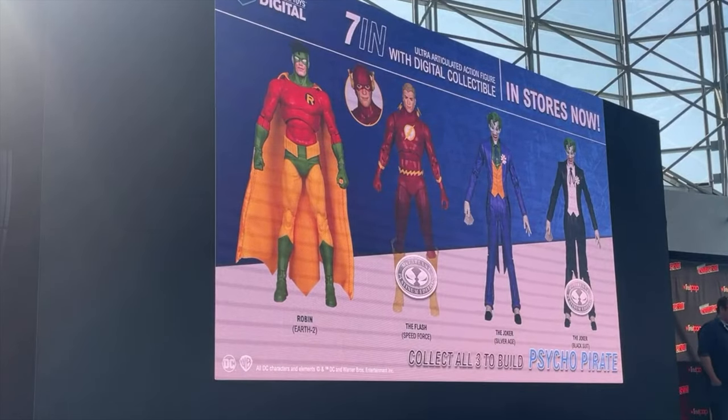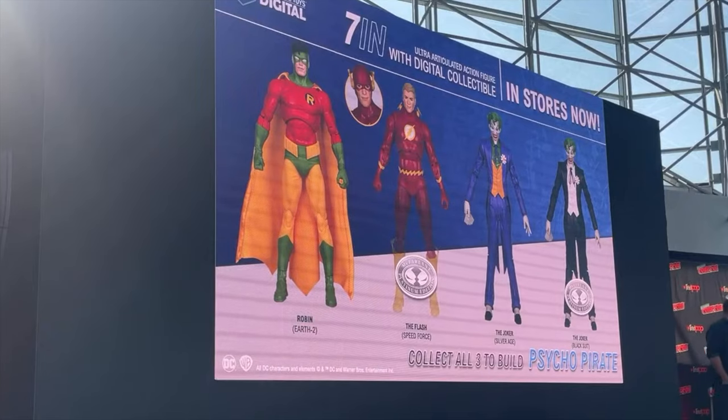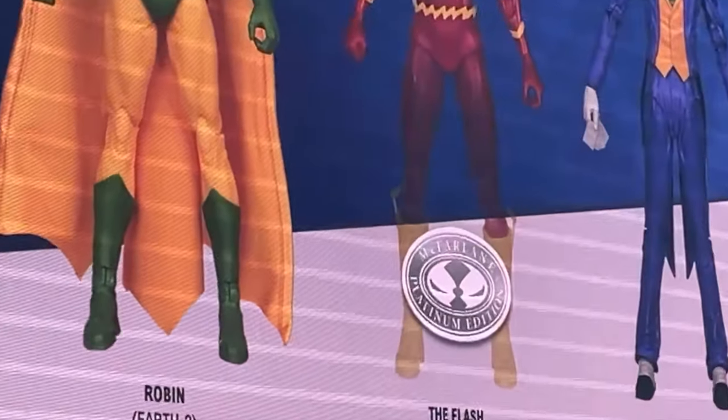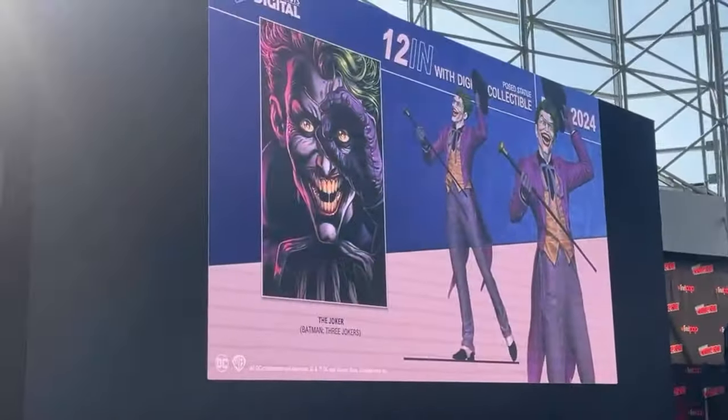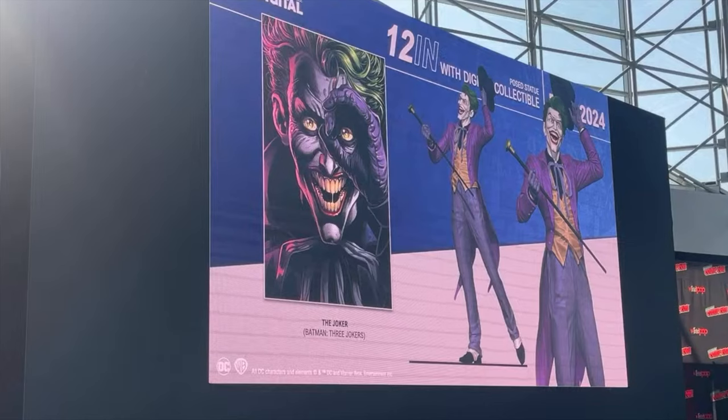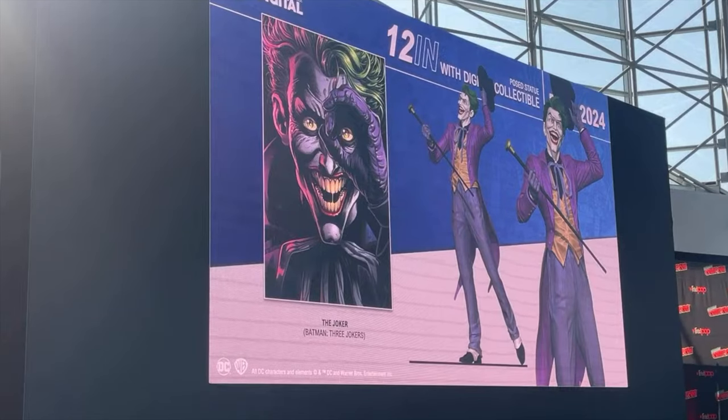There's also going to be Platinum Edition versions of the Joker and Earth-2 Robin, in the form of the Speed Force Flash and a black-suited Joker. The Speed Force Flash is kind of dissolving away — I think that's kind of interesting. They're also going to be doing a 12-inch tall Joker statue — that's about as classic a Joker as I could imagine. That's very fitting with the McFarlane Digital line. These are real, tangible things — I've really despised the fact that I have to say that every time because people are so thoroughly confused. When you say digital, people instantly think it's a fake thing, only on your phone or computer.